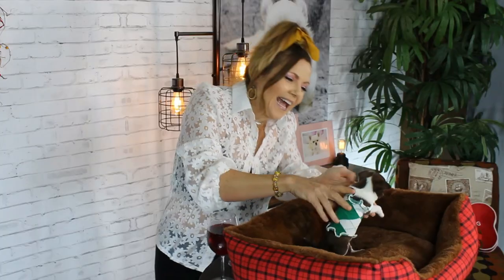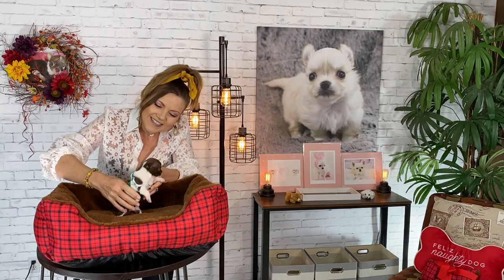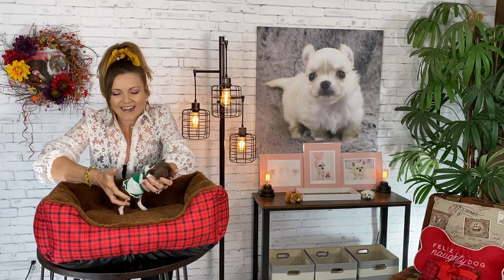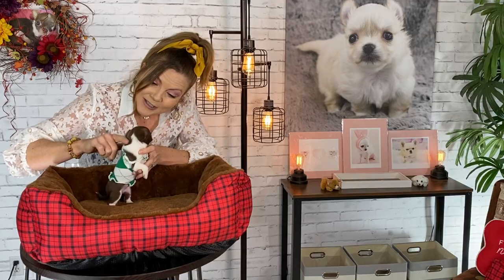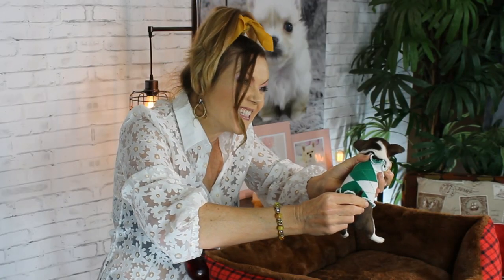Hi guys, welcome back to Sweetie Pie Pets. You guys may have noticed that this puppy looks a lot like Margo. Do you look like Margo? You do — look at your pretty sweater. She's wearing a Christmas sweater that I made. You're beautiful. I've been calling her Margo Junior. You have pretty eyes. And look at the cute little white tip on her tail. It's so sweet.